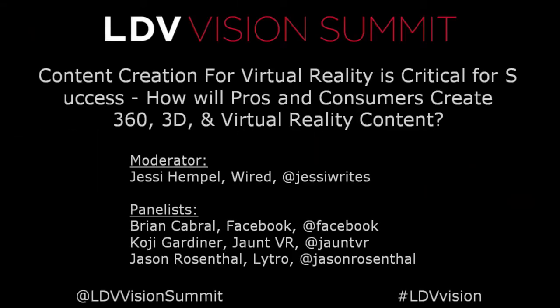Hi guys. I'm Jesse Hempel from Wired, and I'm joined here by Jason, Koji, and Brian. The title of our conversation is content creation for virtual reality.